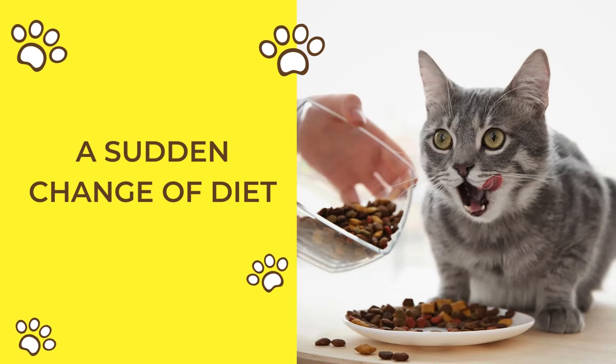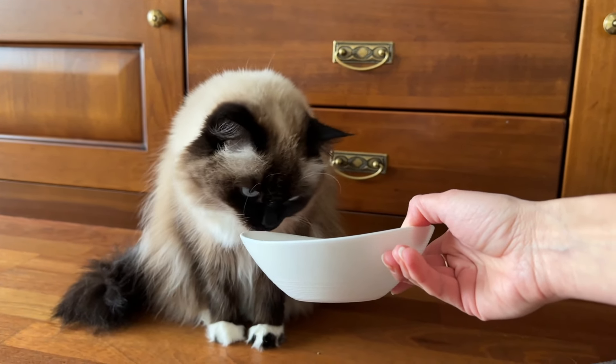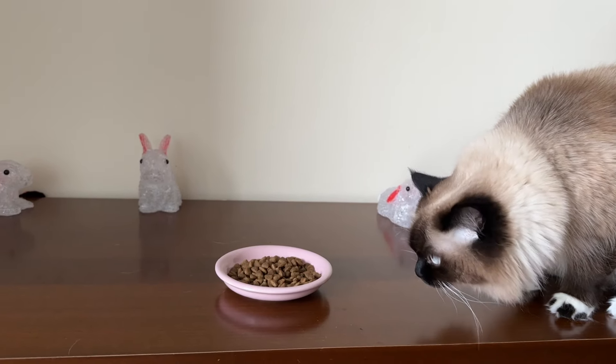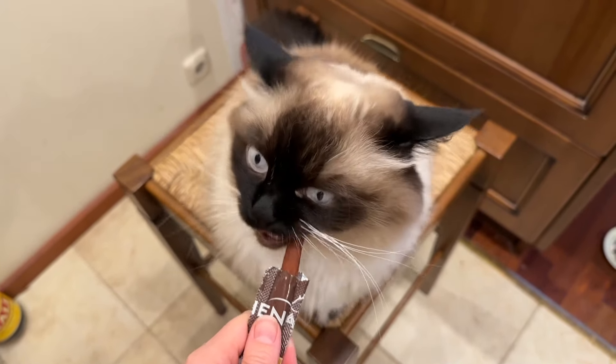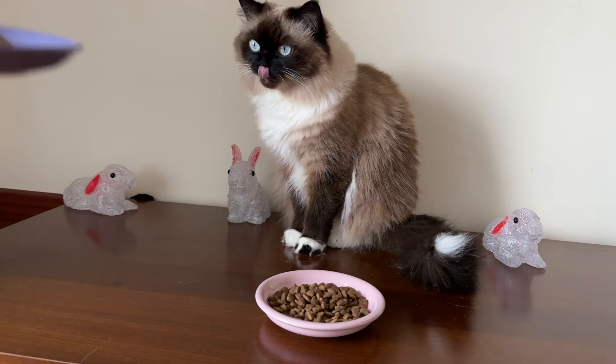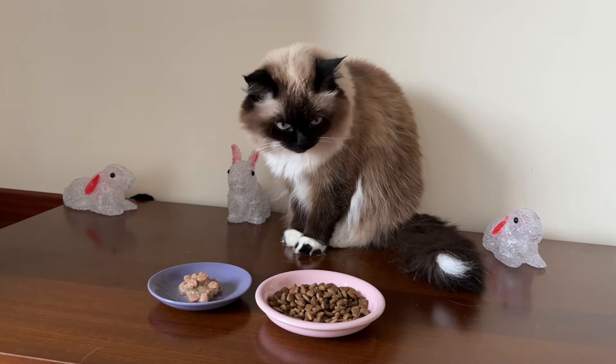A sudden change of diet. Cats are creatures of habit, and they detest changes, especially when it comes to their diet. A sudden switch in their food can be alarming for them, resulting in vomiting, diarrhea, and reduced appetite. Cats prefer food that they have already found to be safe, because their digestive systems need time to adjust to new ingredients.